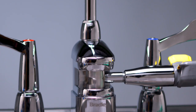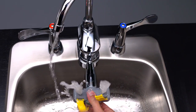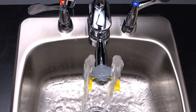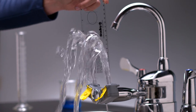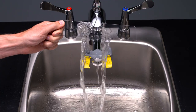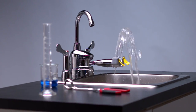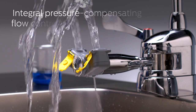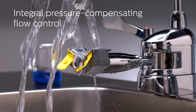By integrating the eyewash at the base of the gooseneck faucet, both fixtures operate on the same plane in the center of the sink, keeping water contained and counter spotless during weekly testing. The height of the eyewash makes it accessible for everyone, and the integral flow control provides steady water flow across a wide range of water pressure conditions.